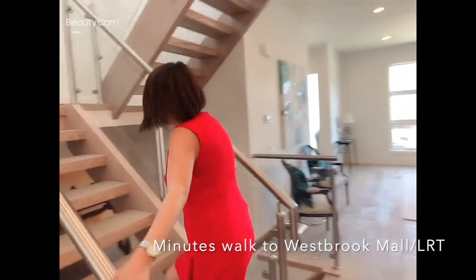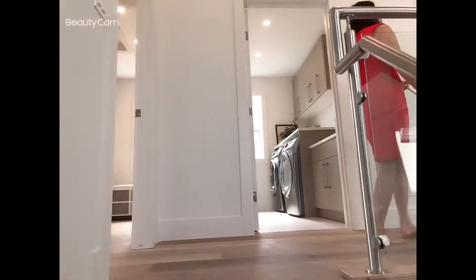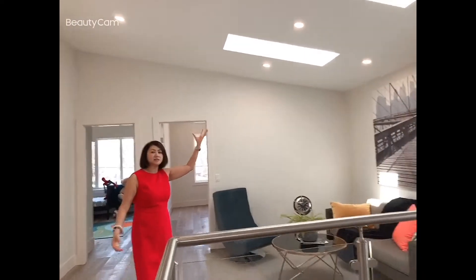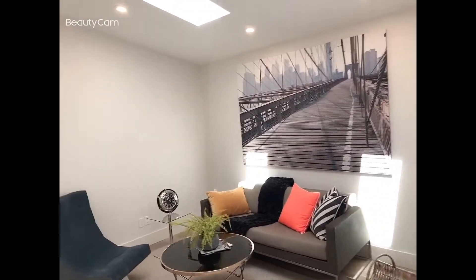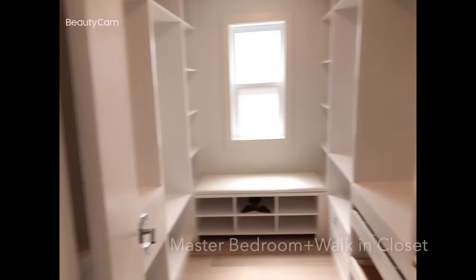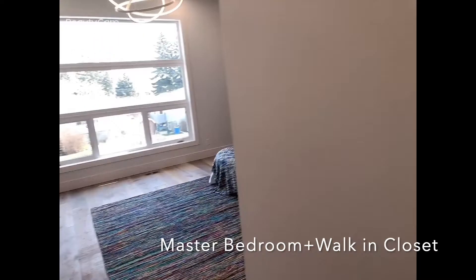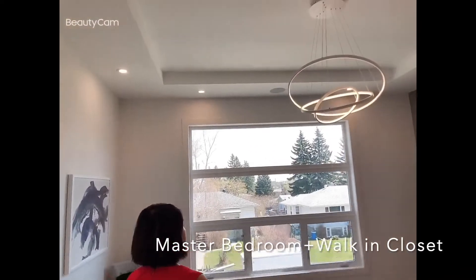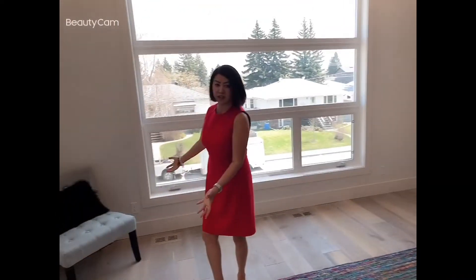This is actually on the second floor. You can see the beautiful glass lighting. It's a very open design with tons of natural light. This is a beautiful sitting area. The walk-in closet has custom cabinetry. And high ceilings — huge, huge master bedroom.